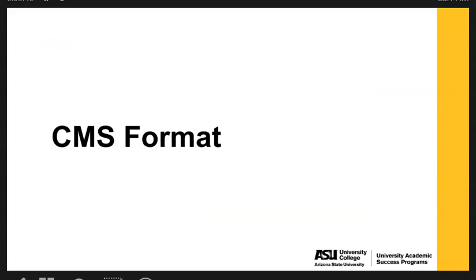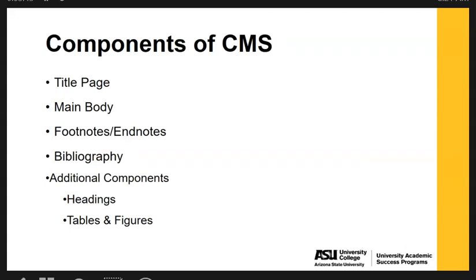These are the main components of the Chicago Manual style. There's going to be a title page, you have the main body of your writing, and within that main body you're going to be using footnotes or endnotes. There is also a bibliography. Some additional components you may or may not use depending on the expectations for your assignment are headings and tables and figures.